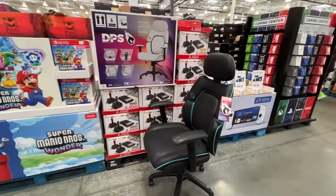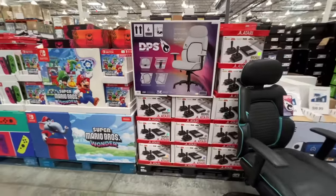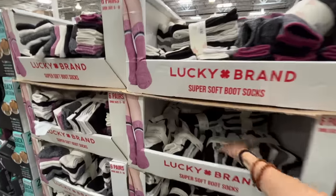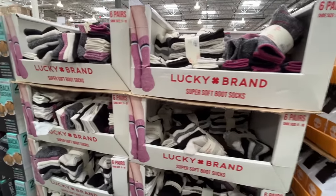The gaming chair is $170, comes in gray and black. By the way, the Atari system is $80. Super soft socks — these are women's Lucky Brand socks, on sale for $7, normally $10.